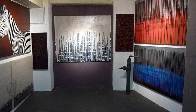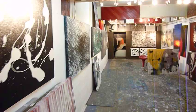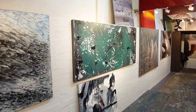Welcome to Art Fusion Studio. I thought I'd give you an insight into where I create my work. As you can see, my studio is obviously covered in artwork.